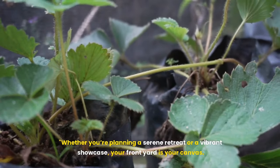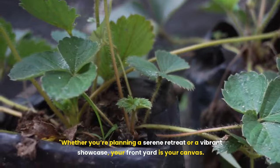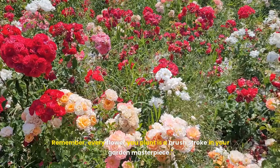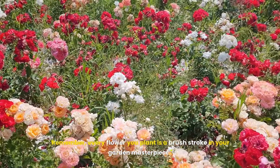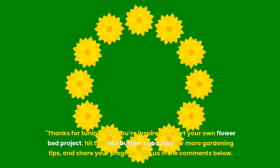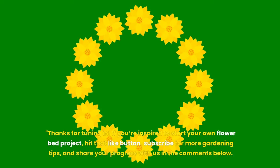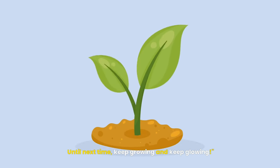Whether you're planning a serene retreat or a vibrant showcase, your front yard is your canvas. Remember, every flower you plant is a brush stroke in your garden masterpiece. Thanks for tuning in. If you're inspired to start your own flower bed project, hit that like button, subscribe for more gardening tips, and share your progress with us in the comments below. Until next time, keep growing and keep glowing.